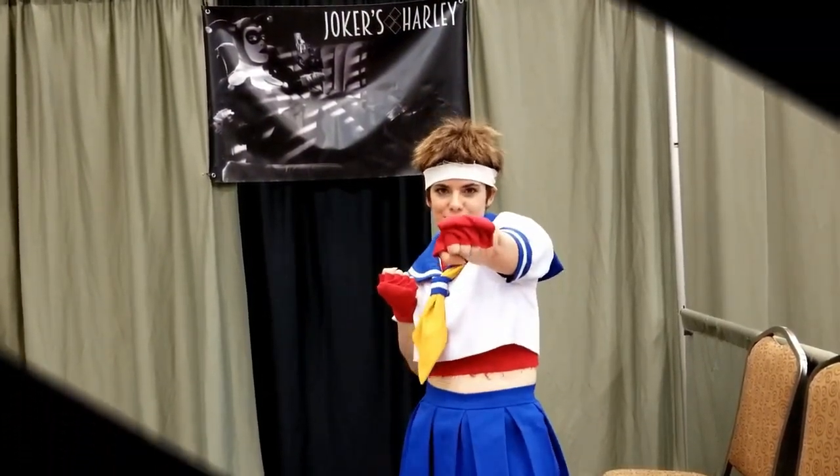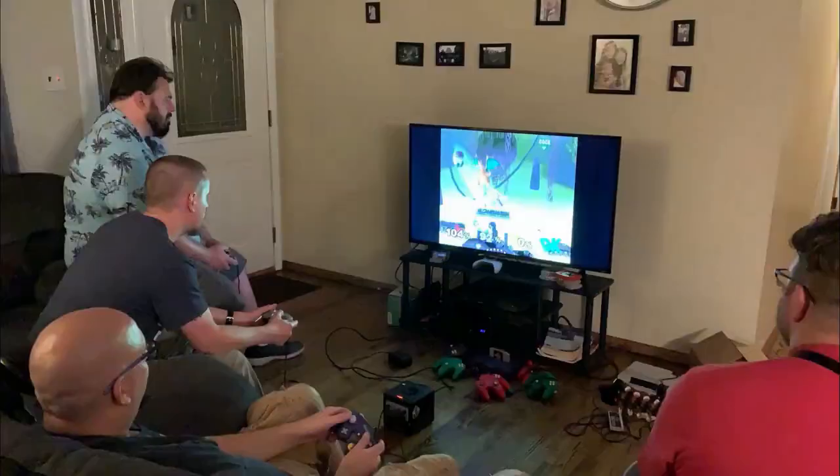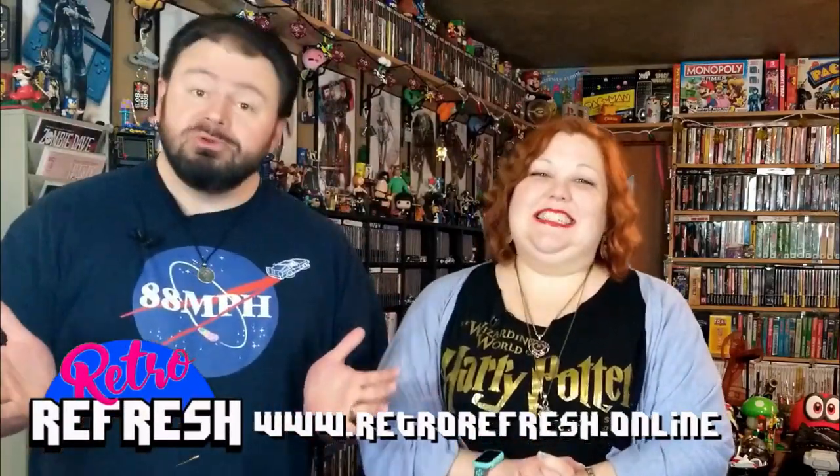What's up, nerdlings? Do you nerd for some crafty sons of... Hey! This is a family channel. Do you nerd? That's right! We're going to talk about some of the cool, crafty, nerdy things that we are seeing out about in the community.